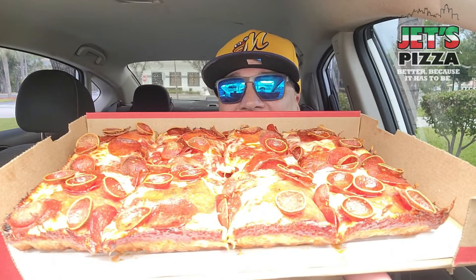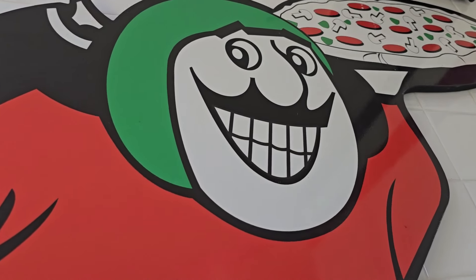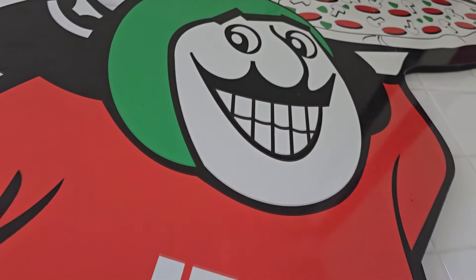Look at this huge pizza. Look at this thing. It's only me — I'd share if you were here. I'm letting it cool down a little bit, so that's why I'm giving you all the information. But it is piping hot, fresh out of the oven.